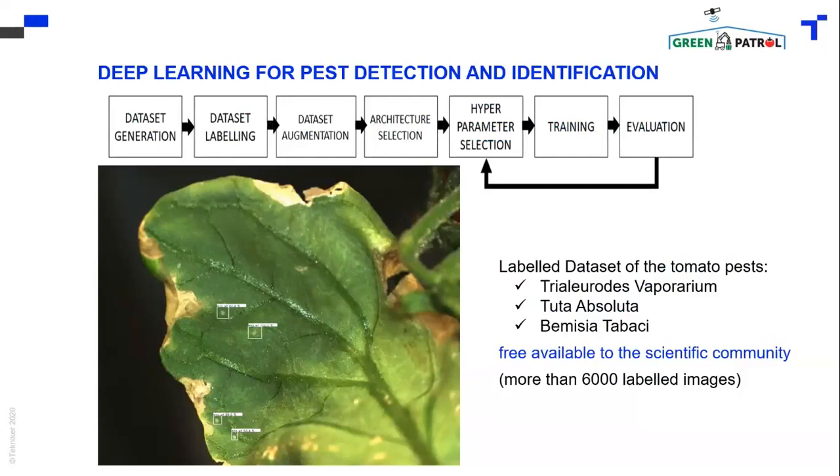After that, there is the training. We use most of the images for training, and we take a different quantity of images for the evaluation of the software. These labelled datasets of the tomato pest are available to the scientific community.